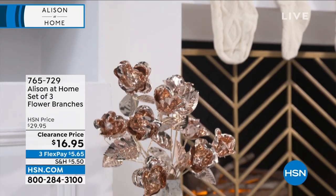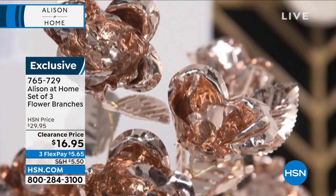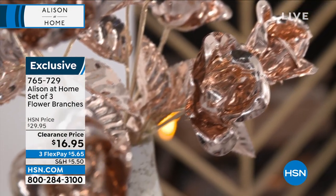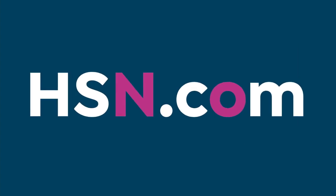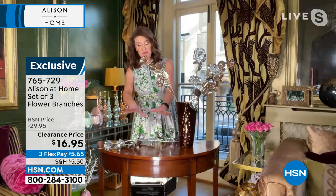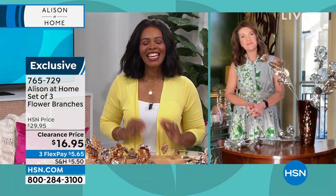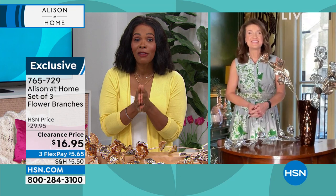A matching set of three flower branches is also available — if you get the garlands, get the branches to work them together in the same champagne gold or silver. All three branches for $16.95, 28 inches long. You can lay them horizontally on a table or stand them vertically in a vase, interspersed with candles. Allison and host Tamara say goodbye for now but promise to return with more.